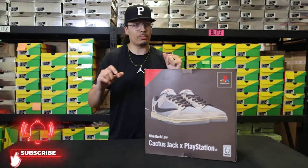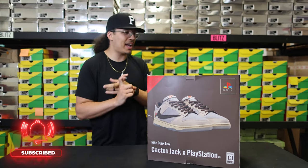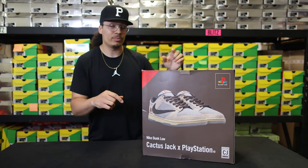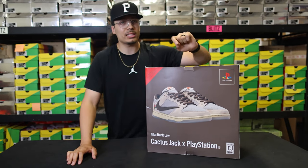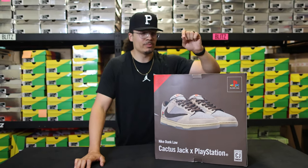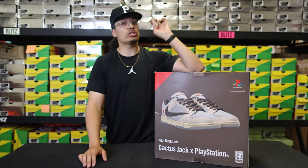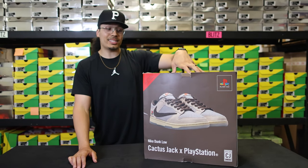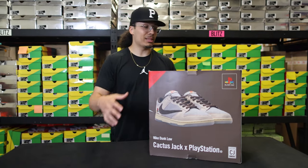They did a PS5 drop, they did a whole collection. There was a bunch of merch — they had a skateboard deck, hoodies, PlayStation, all different types of stuff. But there was an opportunity to get one single pair that came with the PlayStation 5, and I think you got to meet Travis Scott or something like that. Basically the whole world was entering for this one pair. There are only 24 pairs of this shoe made, and this is about to be some rare stuff for you guys.